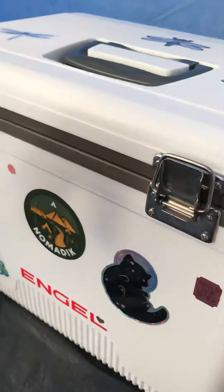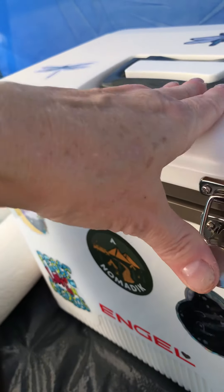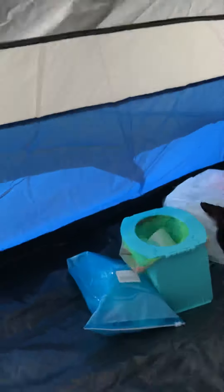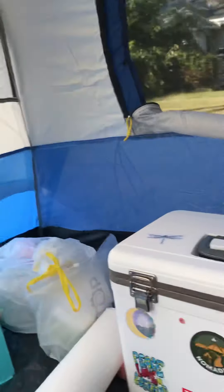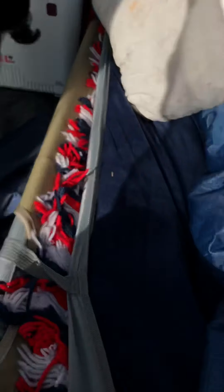This is made by Bass Pro — I'm not sponsored by them or Engel or anything you might see a label on in here. It's a seven by seven, considered a four-man tent, but it would have to be for skinny men or smallish teenagers. For me camping alone, it's perfect. It's not a cold weather tent, but bundled up enough I could use it in cold weather — it's okay for fall camping.